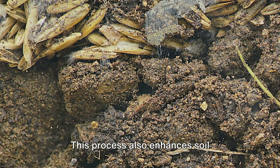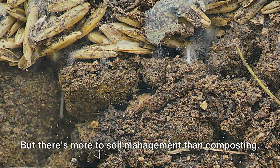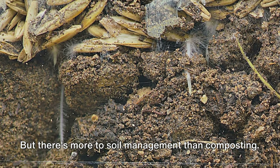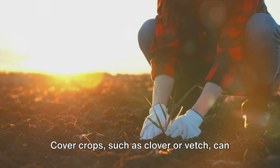This process also enhances soil structure, making it easier for roots to penetrate and water to infiltrate. But there's more to soil management than composting. Cover crops, such as clover or vetch, can protect the soil from erosion.